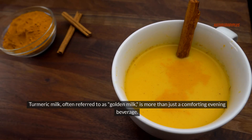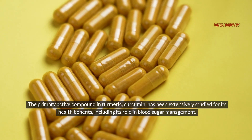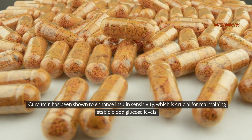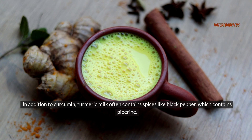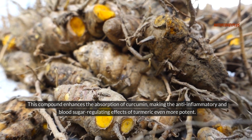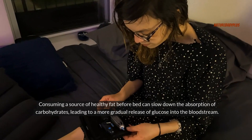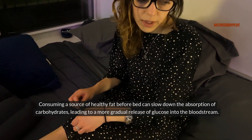Turmeric milk, often referred to as golden milk, is more than just a comforting evening beverage. The primary active compound in turmeric, curcumin, has been extensively studied for its health benefits, including its role in blood sugar management. Curcumin has been shown to enhance insulin sensitivity, which is crucial for maintaining stable blood glucose levels. Turmeric milk often also contains spices like black pepper, which contains piperine — a compound that enhances the absorption of curcumin, making the anti-inflammatory and blood sugar-regulating effects of turmeric even more potent. The fats in milk, or plant-based milk alternatives, can also play a role in stabilizing blood sugar levels, as consuming a source of healthy fat before bed can slow down the absorption of carbohydrates, leading to a more gradual release of glucose into the bloodstream.